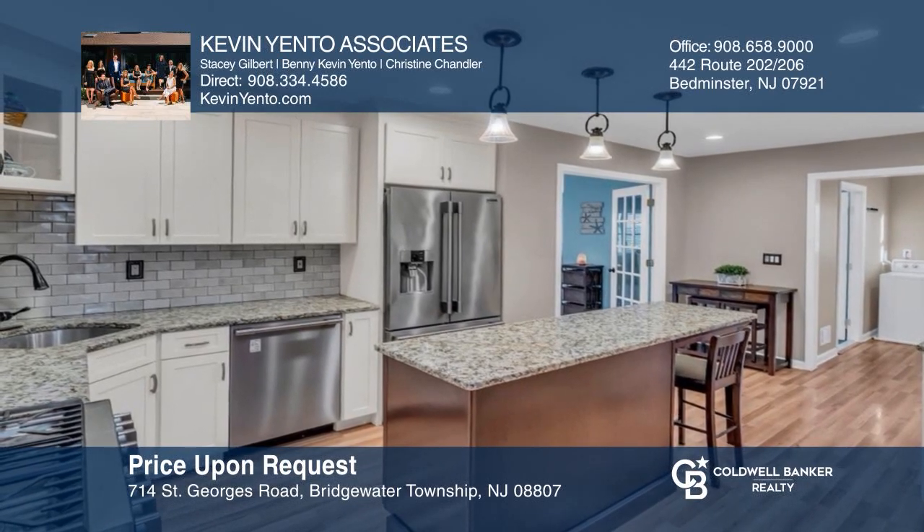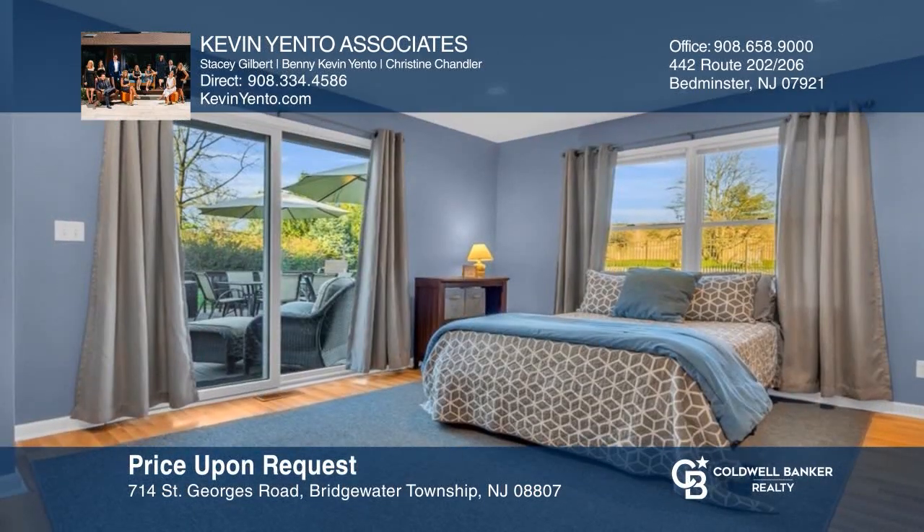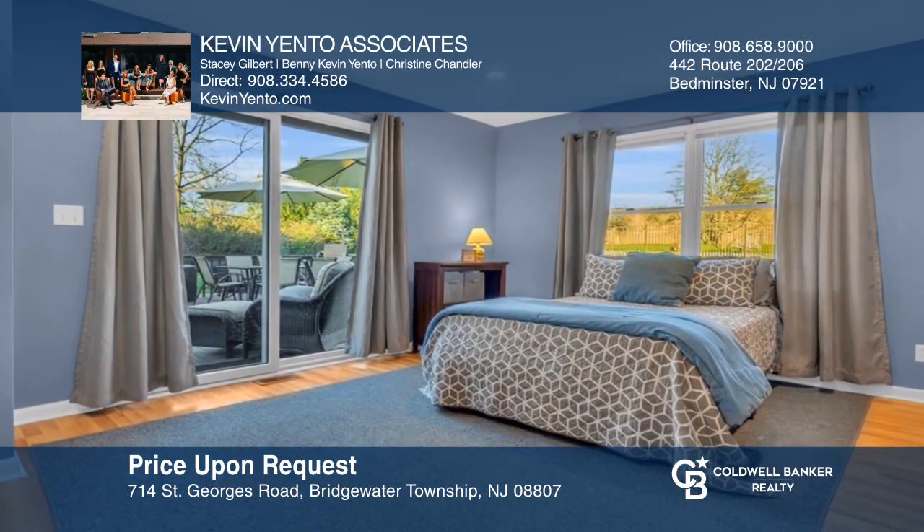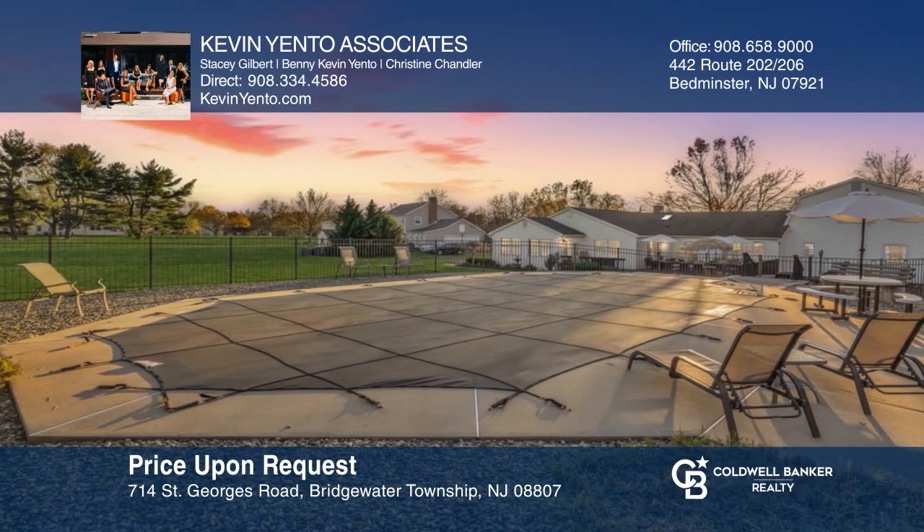Embrace true indoor living and lavish outdoor amenities in this magnificent, updated seven-bedroom, four-bath expanded ranch. Don't wait — schedule a tour with Kevin Yento Associates before it's too late.